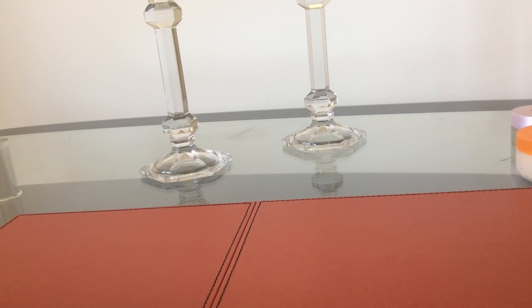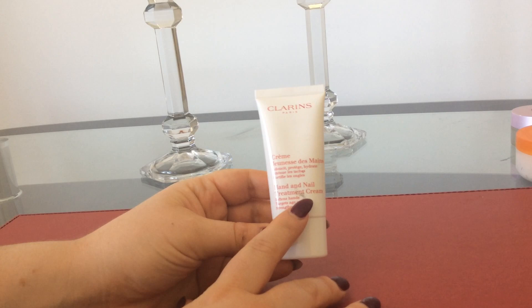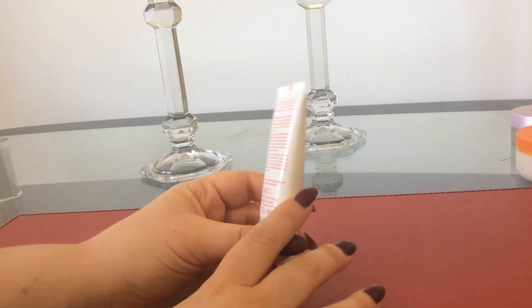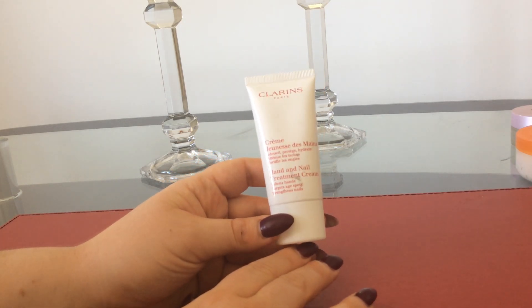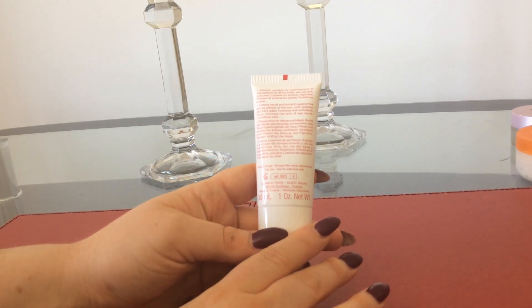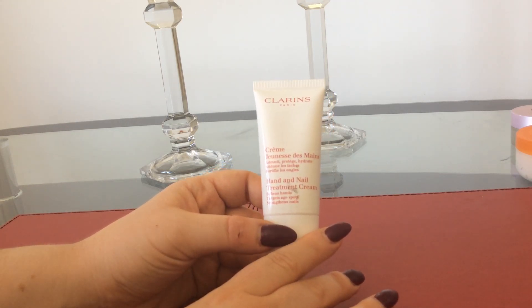I'm going to be starting off with my hand creams. The first product is from Clarins — this is the Hand and Nail Treatment Cream. It softens hands, targets age spots, and strengthens nails. This is a very popular hand cream, one of their top selling products, as far as I know from the last time I worked with them. This is just a miniature size which you usually get as part of a gift, so it's like a luxury sample size.